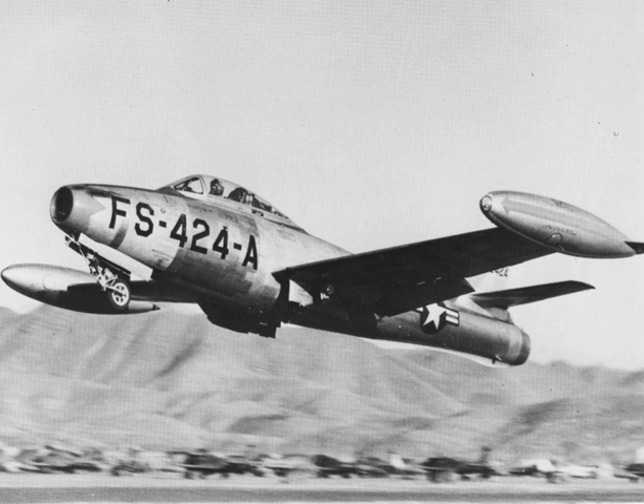On 11 November 1944, Republic received an order for three prototypes of the new XP-84, model APT-23. Since the design promised superior performance to the Lockheed P-80 Shooting Star and Republic had extensive experience in building single-seat fighters, no competition was held for the contract. The name Thunderjet was chosen to continue the Republic Aviation tradition started with the P-47 Thunderbolt while emphasizing the new method of propulsion.